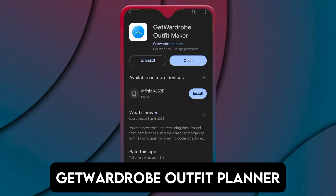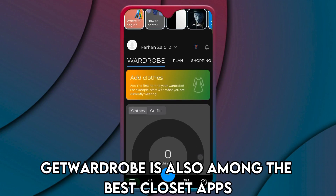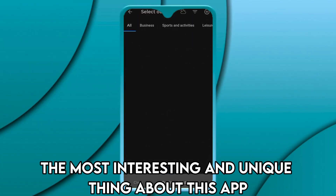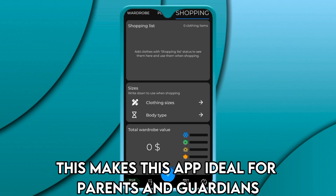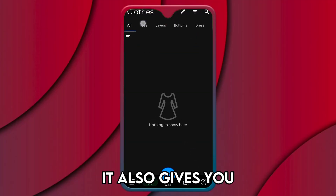Get Wardrobe Outfit Planner — the best premium version. Get Wardrobe is also among the best closet apps because of the many features offered in their premium version. The most unique thing about this app is that you can curate all your family members' wardrobes, making it ideal for parents and guardians. It also gives you outfit suggestions based on the weather.